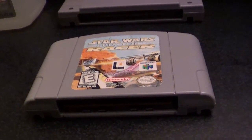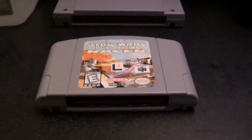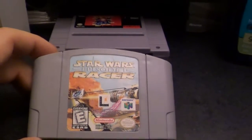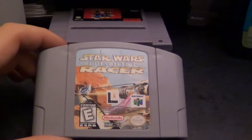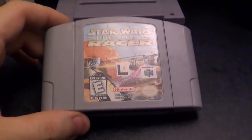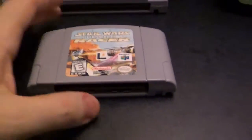It's based on the pod racing from Star Wars Episode 1. Funny thing is I actually played this game before I saw the movie, so I was playing through and I was like, 'Anakin Skywalker? Who the heck is that?' It's based on the pod racing in Episode 1 and I've actually found this game to be better than the movie. So, yay — Episode 1 Racer! And it'll benefit from the expansion pack.